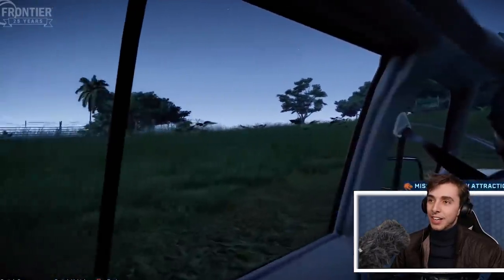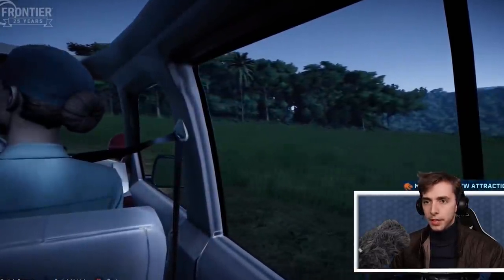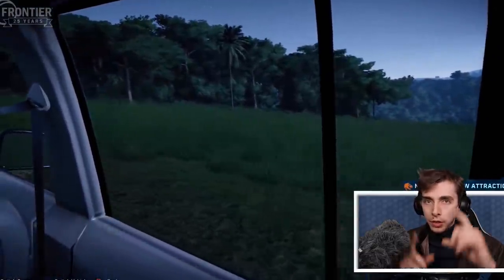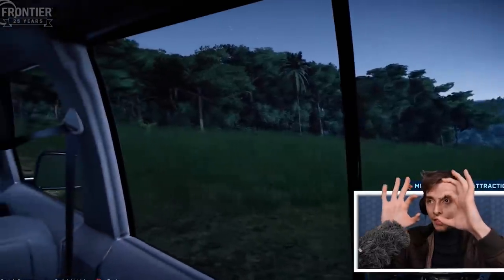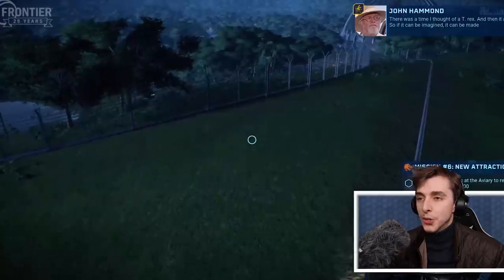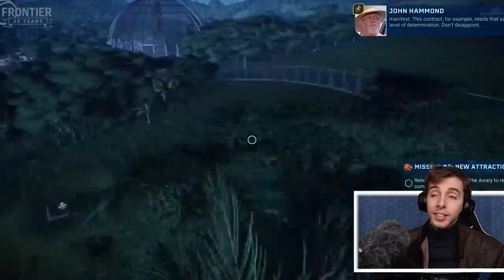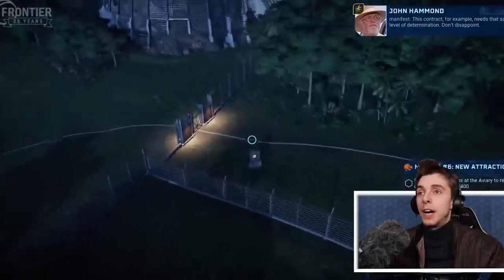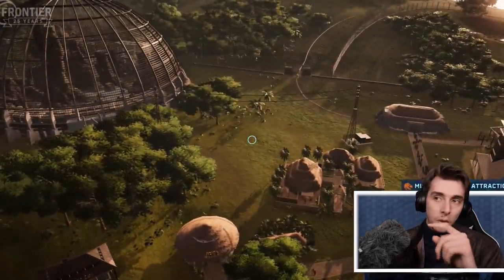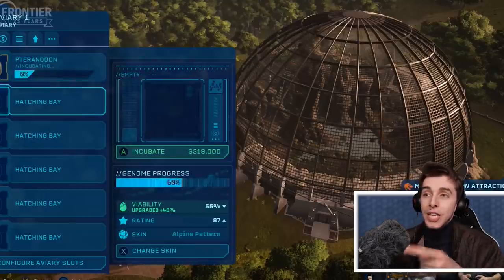It looks so good! It's a shame it's taken so long for these to appear in the game, but finally — I'd rather they were done right. There's a little look at the power stations with the transformer pylon things. And there you go — skins for Tyranodons!